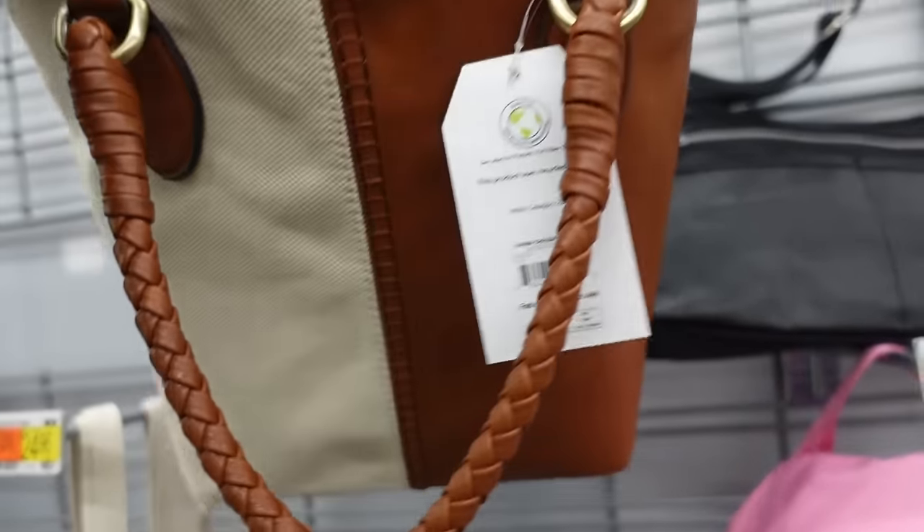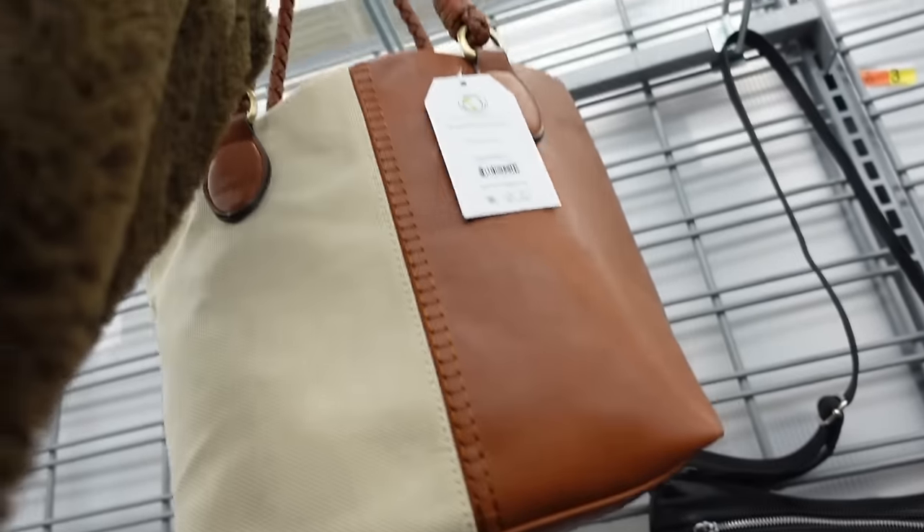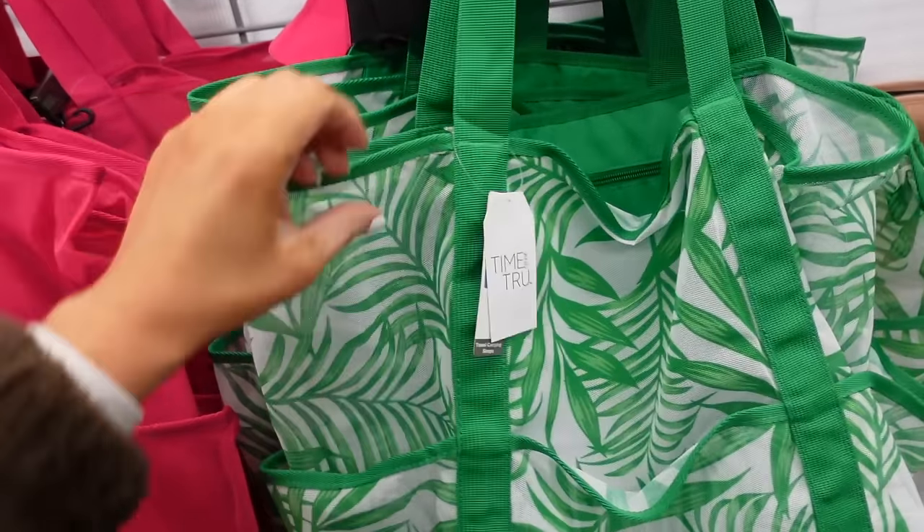Top handle bag from Time and True has a braided strap, cross body strap, and snap closure — $24.98.